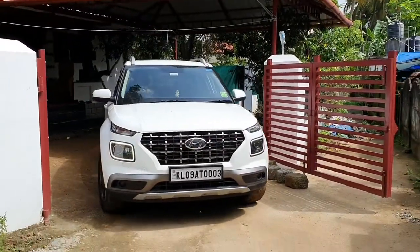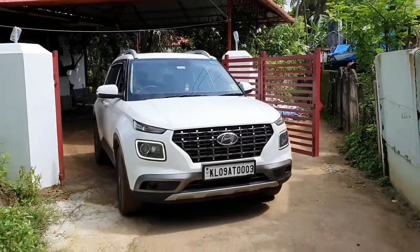Hello my dear friends, today we are going to have a small video on the first service of my Hyundai Venue.